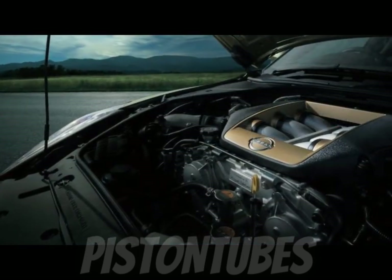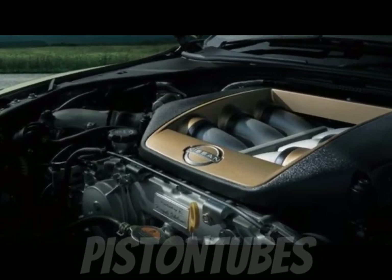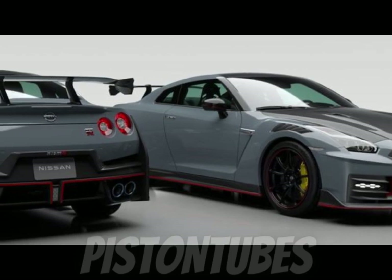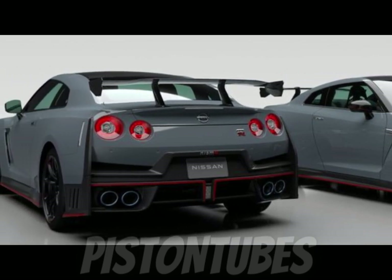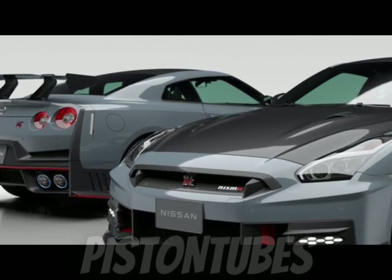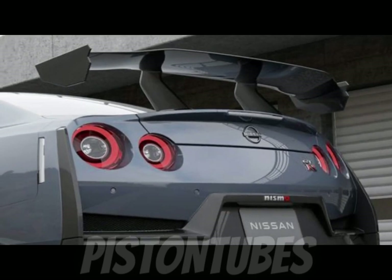The standard 6-speed dual-clutch transaxle is rear-mounted to optimize vehicle weight distribution, and offers aggressive downshifts as well as steering wheel-mounted paddle shifters for manual control. The GT-R's dynamic ride and handling is brought to life thanks to the expertly tuned independent double-wishbone front and independent multi-link rear suspensions. Standard Bilstein Damptronic shock absorbers offer three driver-selectable settings for GT-R suspension. These three modes allow the driver to combine varying levels of driving comfort with the sport-like response and handling that GT-R is known for.